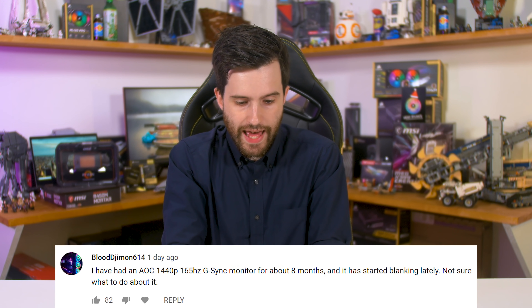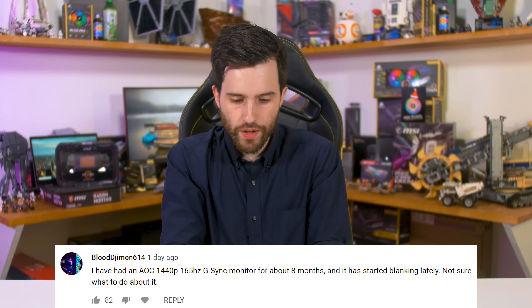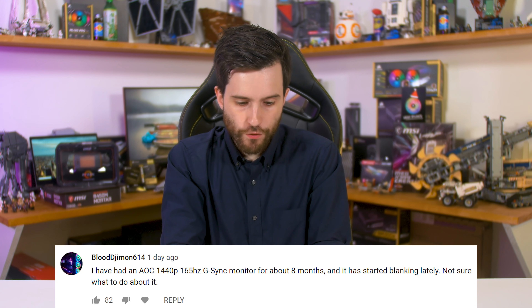One commenter said their AOC 1440p 165Hz G-Sync monitor had started blanking after about eight months. As I've mentioned, any blanking issues are directly related to the monitor itself — not FreeSync, AdaptiveSync, or G-Sync. If your AOC monitor appears defective, I'd recommend RMAing it. Since it happened within eight months, it should still be under warranty.